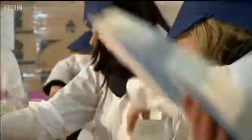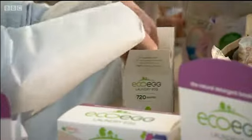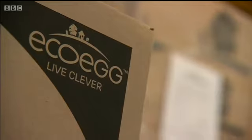It's early days for this process, but some companies, like this one which makes eco-friendly laundry products, have both moved back to the UK and started exporting. It's made in Britain and sold to China. Hugh Pym, BBC News.